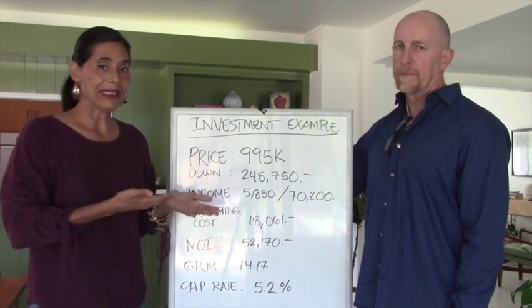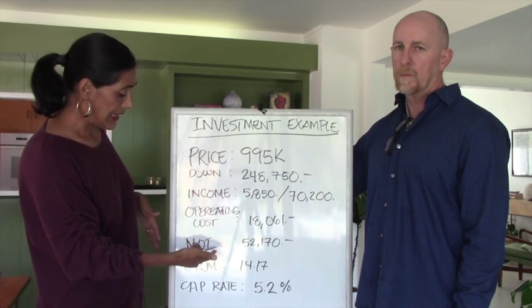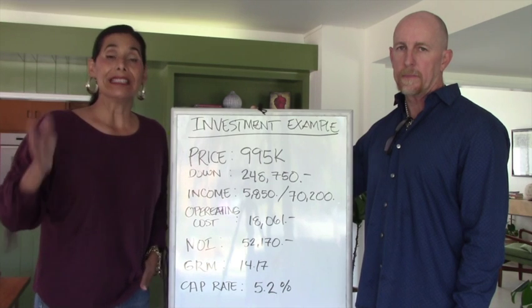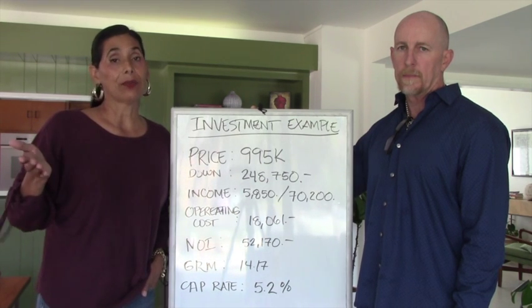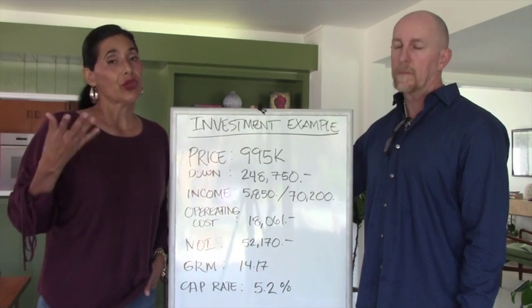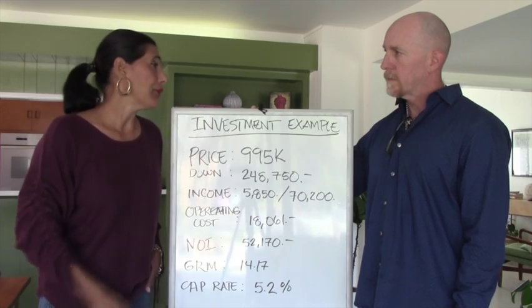If the property is tenant-occupied, we need to make sure the rents are decent enough to give you a solid cap rate. Ideally, we want units that are completely vacant so we can get market rent. Those are the four things we look for, in addition to the numbers Brian went through.